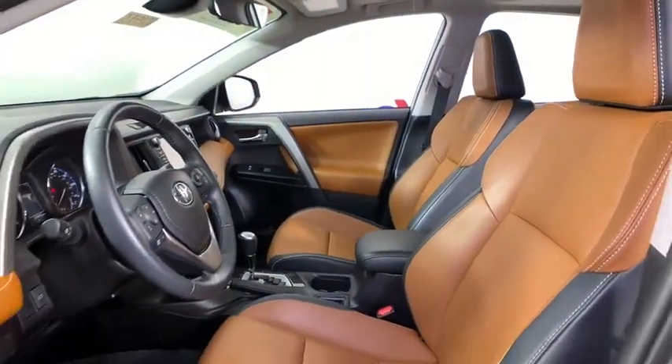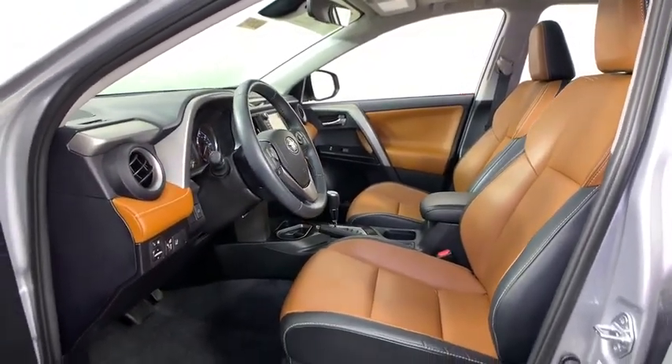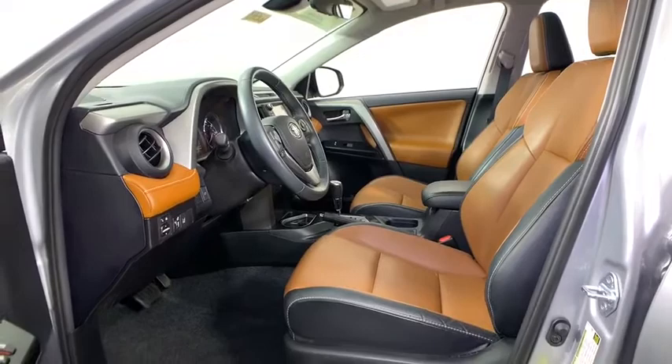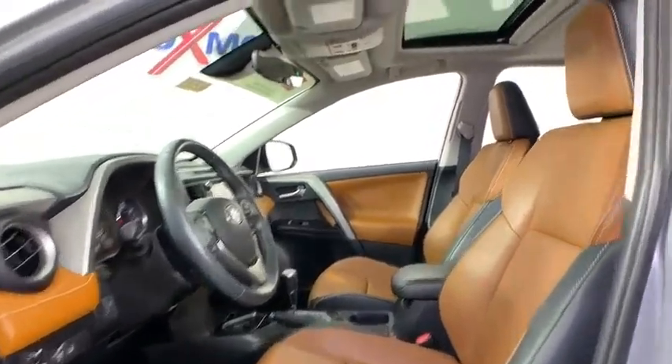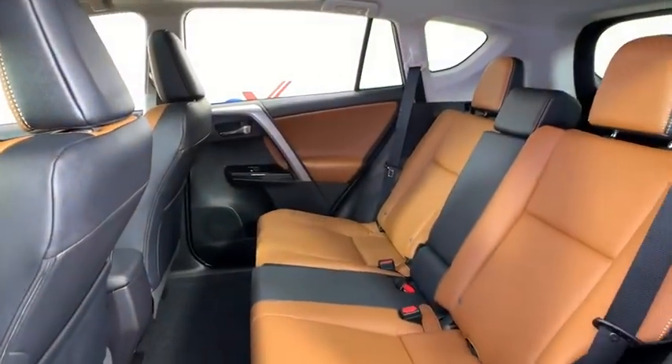Here are some of this vehicle's great options: navigation system, traction control, power liftgate, dual airbags, leather-wrapped steering wheel, power steering, four-wheel disc brakes, electronic stability control, compass, power windows, fog lights, rear window defroster.